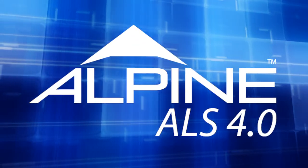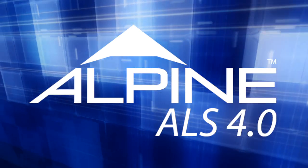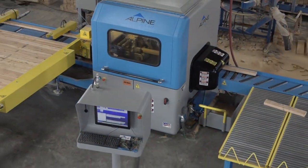Alpine, the premier supplier of plates, software, and equipment to the component manufacturing industry for over 50 years, introduces the ALS 4.0 Linear Saw.